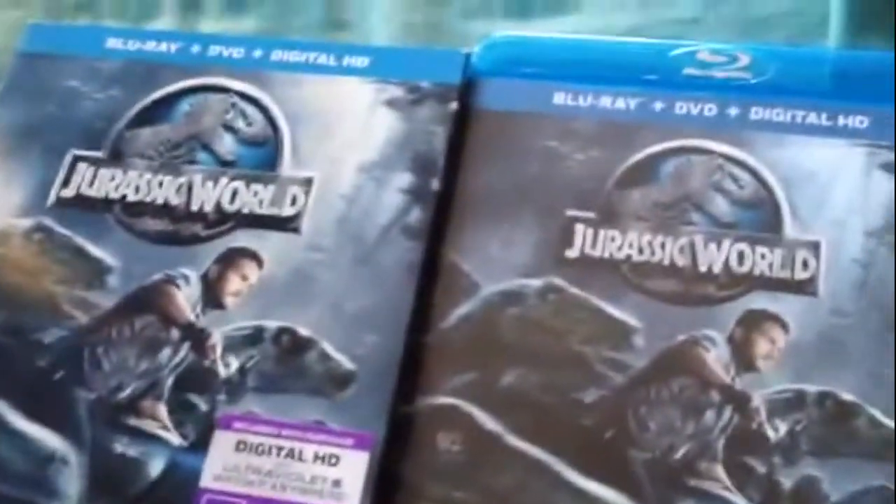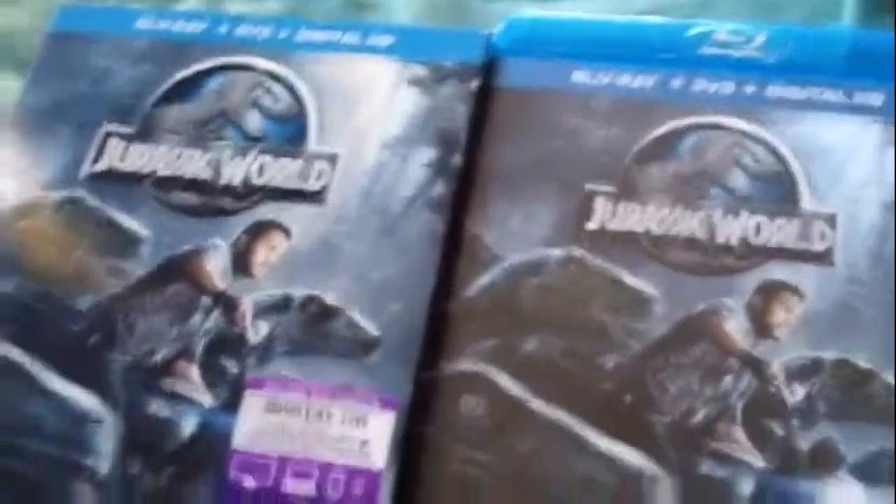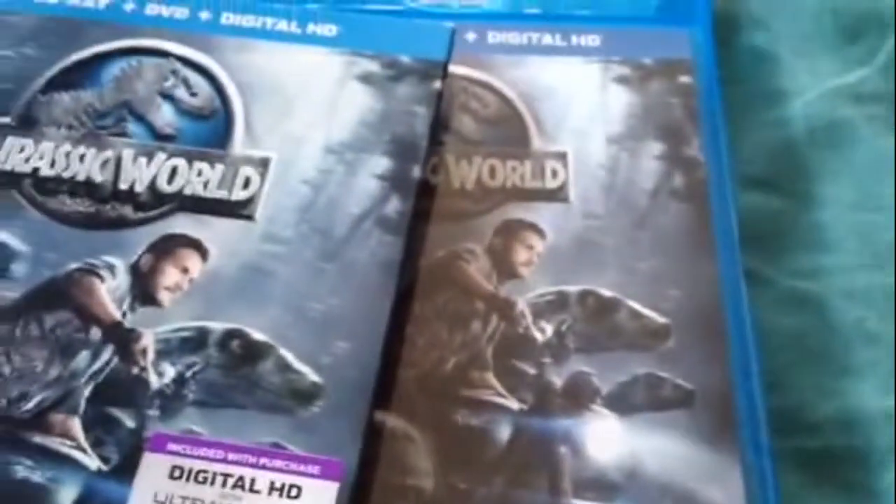That was really it for this unboxing. Let me know what you thought of this movie if you've seen it already. Stay tuned for my next video, and until then I will see you later.